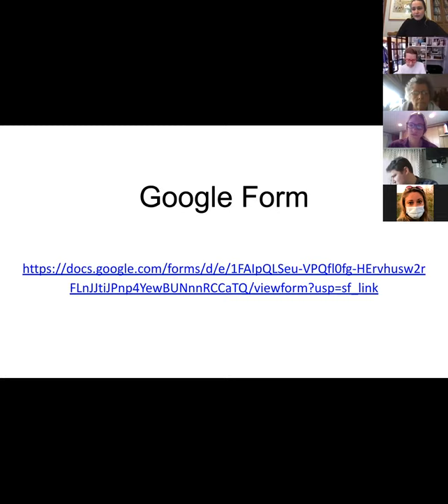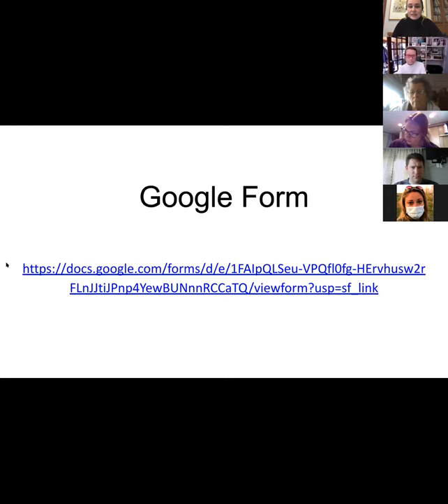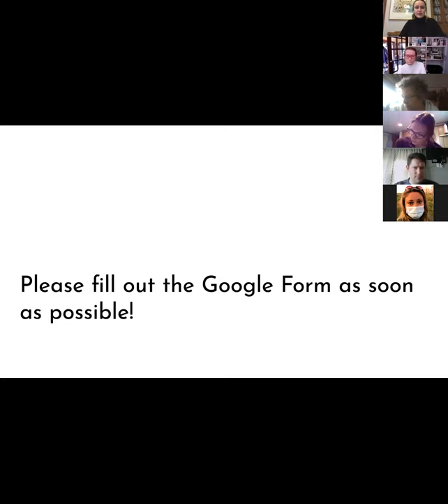You might have seen the email where I sent a Google form. If you registered in the last 24 hours, you wouldn't have gotten that, so I'll send that link again. This Google form just asks what kind of photography you like and what you're interested in learning, so I can tailor the class to what everybody's interested in. If you could fill that out, that'd be great.